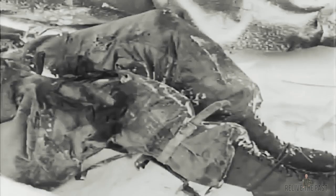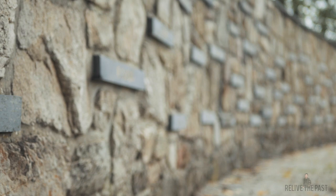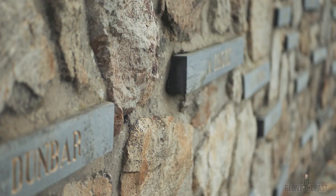I suggest you read the book Fatal Crossroads by Danny S. Parker — link down in the description. And if you want to get a grasp of what I'm talking about, I suggest you watch the intro of the Saints and Soldiers movie. Do that, then read the book. The main thing that you should visit is the monument itself at the crossroads.